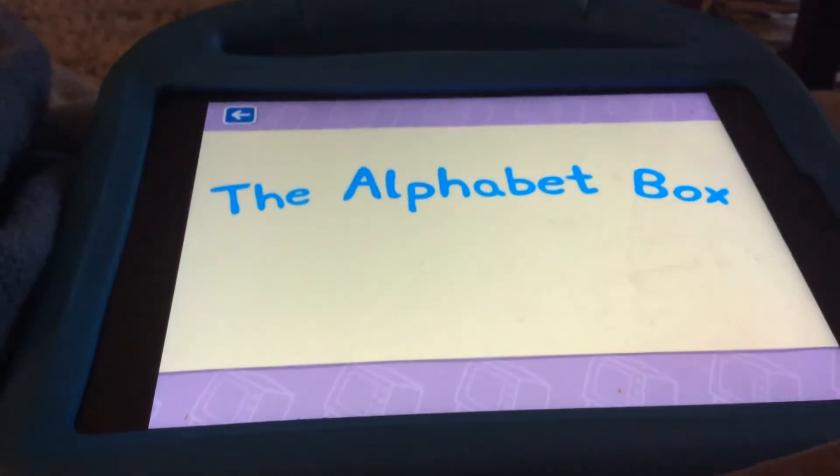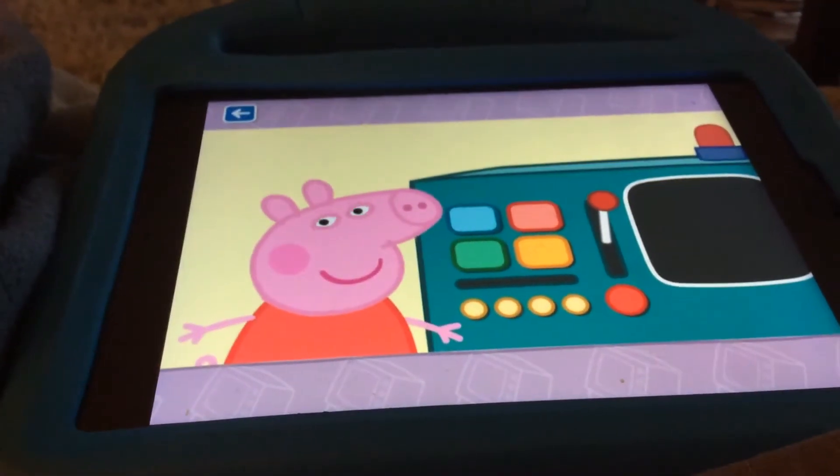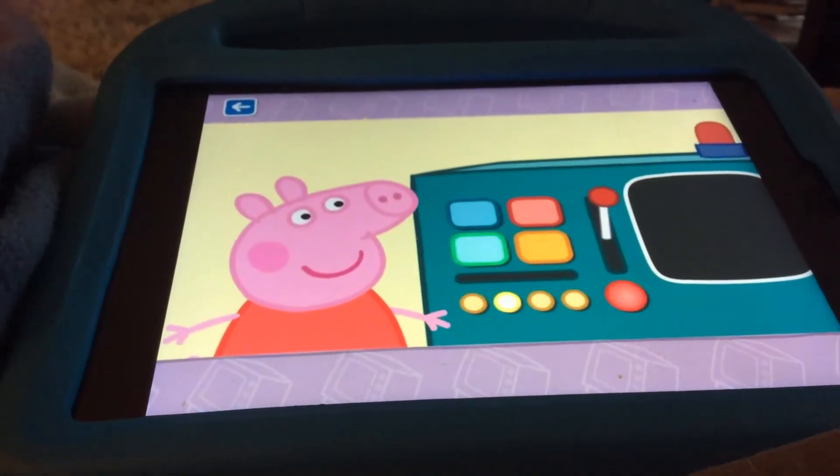The alphabet box, letter C. What do you think we will see in the alphabet box today?